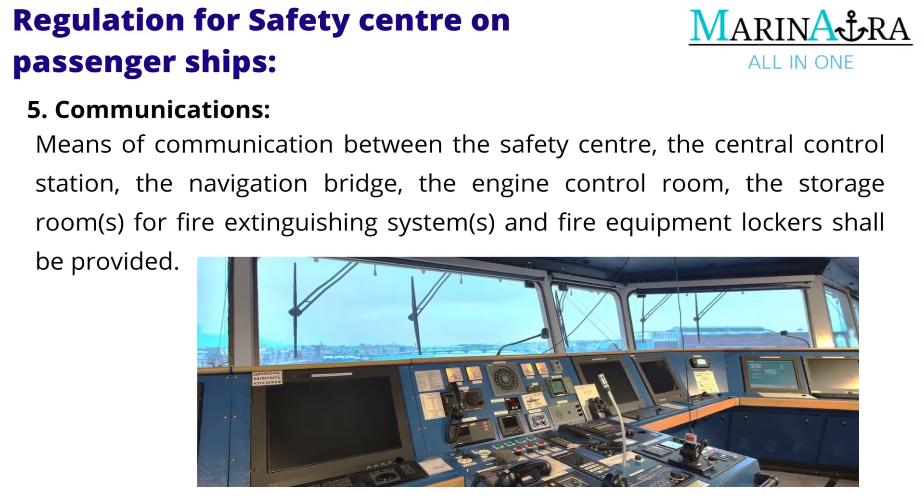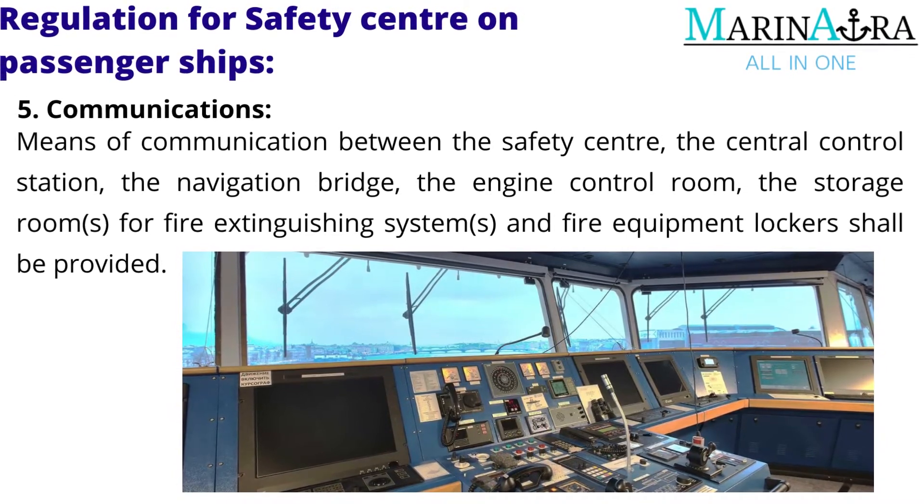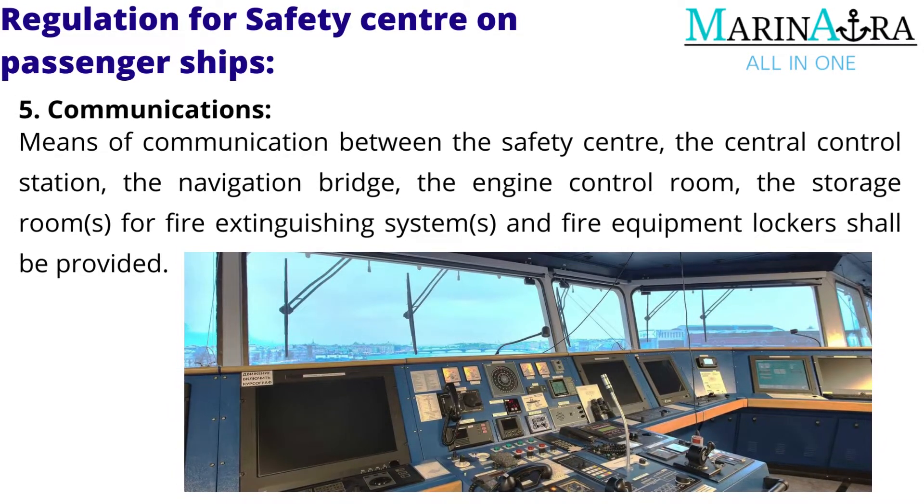Communications: means of communication between the safety center, the central control station, the navigation bridge, the engine control room, and the storage rooms for fire extinguishing systems and fire equipment lockers shall be provided.